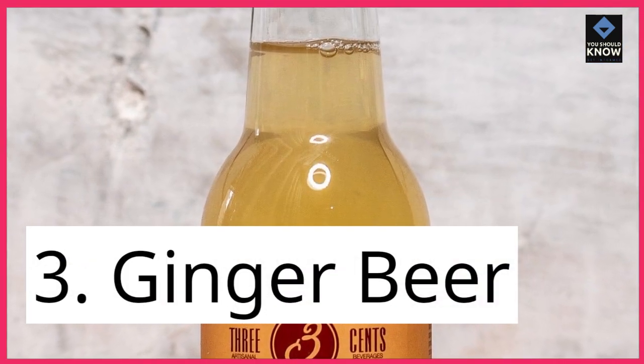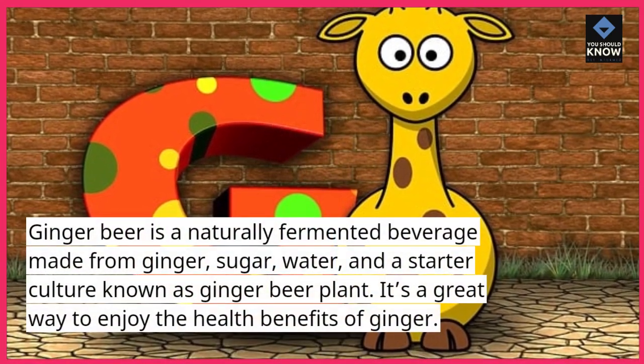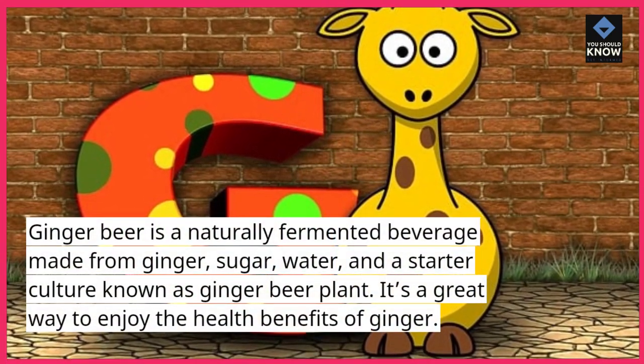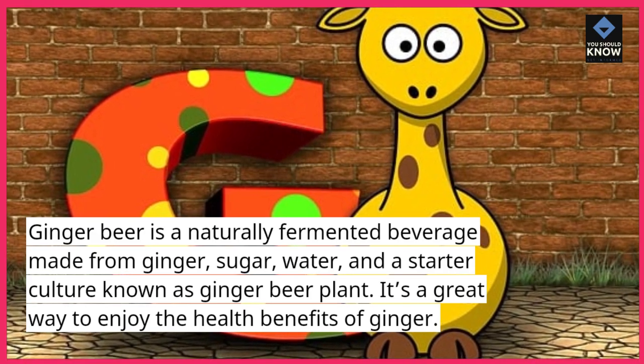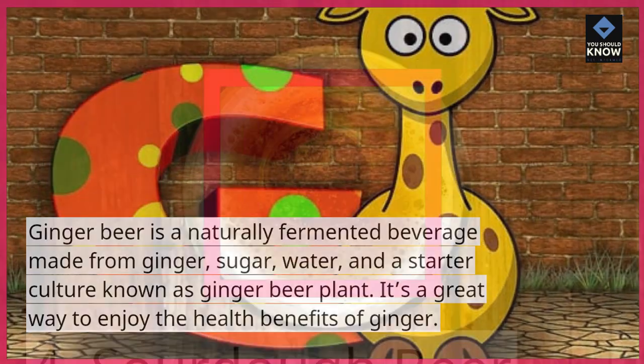3. Ginger beer. Ginger beer is a naturally fermented beverage made from ginger, sugar, water, and a starter culture known as ginger beer plant. It's a great way to enjoy the health benefits of ginger.